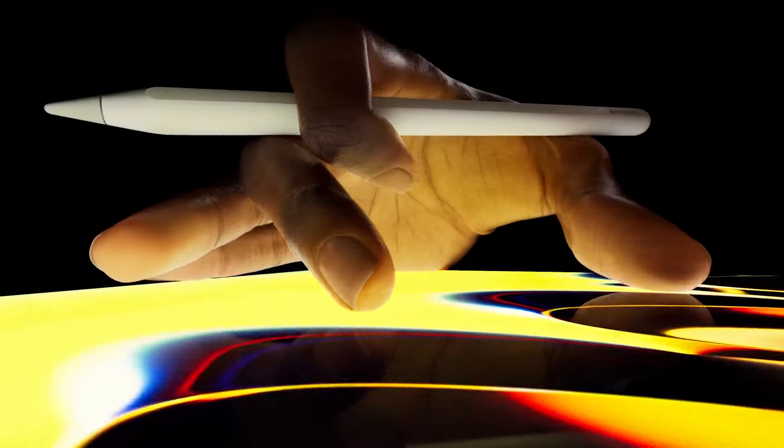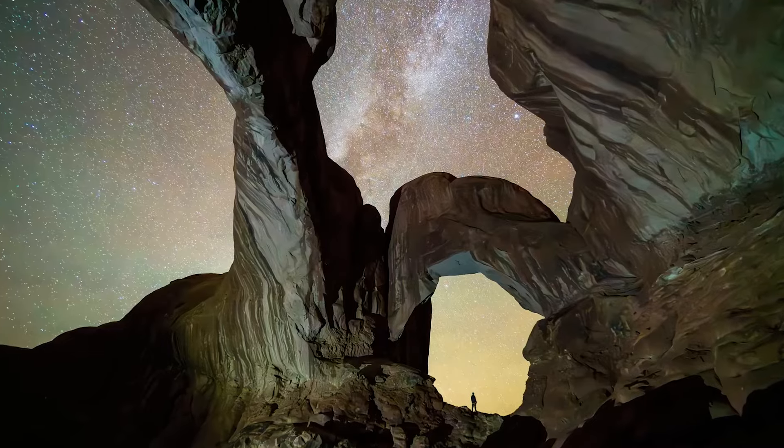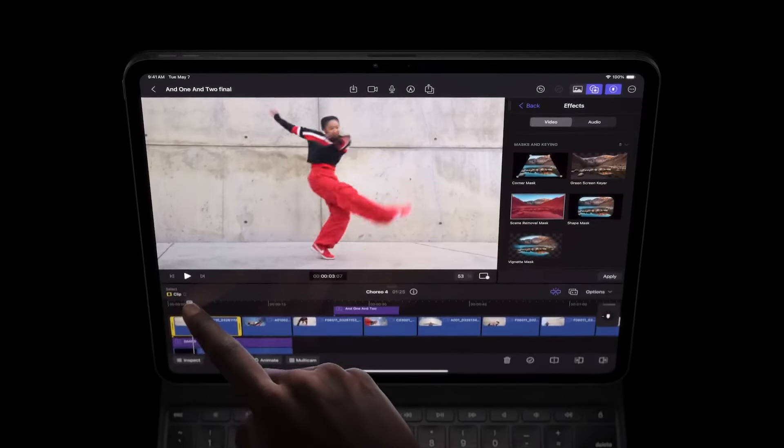Apple has made a groundbreaking move by introducing OLED panels to its iPad Pro lineup. The latest iPad Pro now features an OLED Ultra Retina XDR display with tandem OLED technology, which enhances full-screen brightness by combining light from two OLED panels. Tandem OLED technology not only makes photos and videos appear brighter but also maintains detail in shadows and low light while being more responsive to movie content.